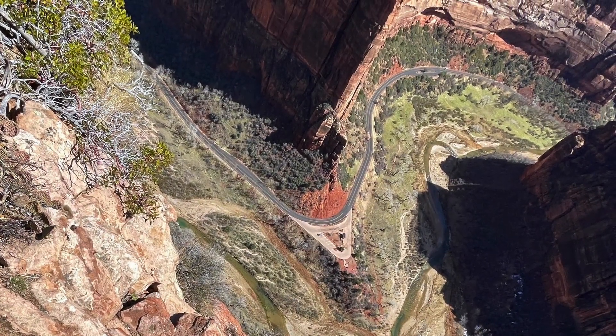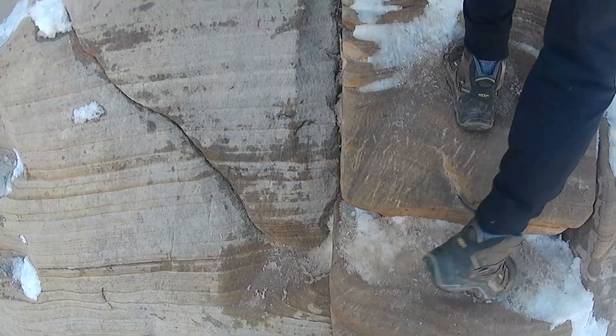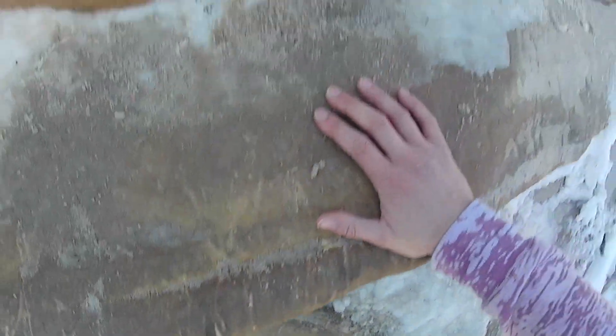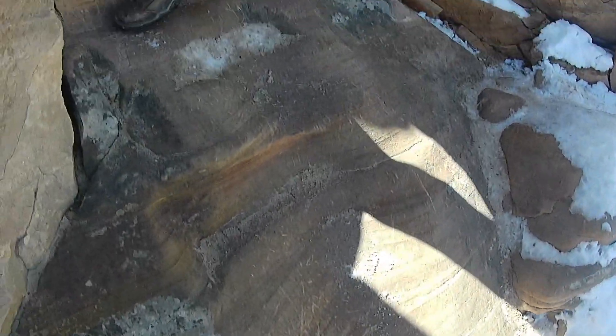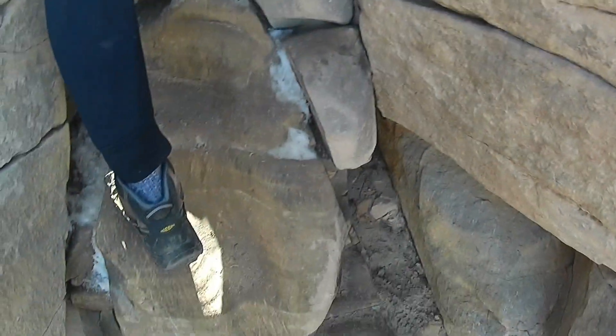I recommend hiking this trail from late March through early October when you know the temperature is not dropping below freezing and there's no ice on top of the path. We did this hike in mid-March and there was still some ice and it was a little bit extra scary, so just take that into consideration before you do this hike.